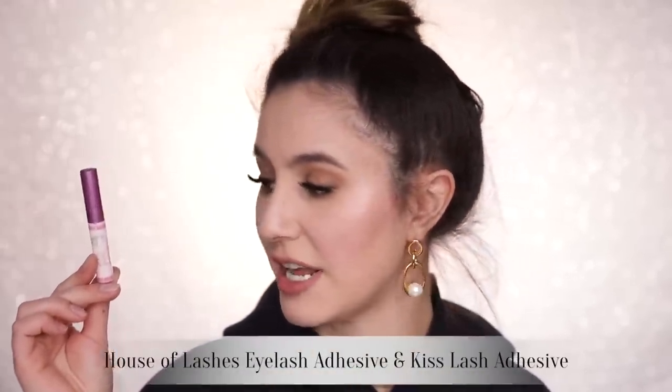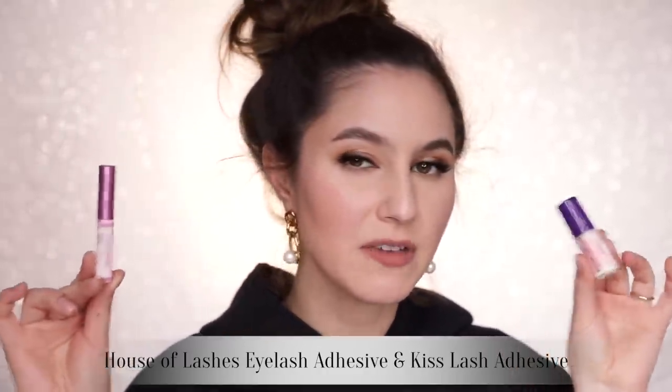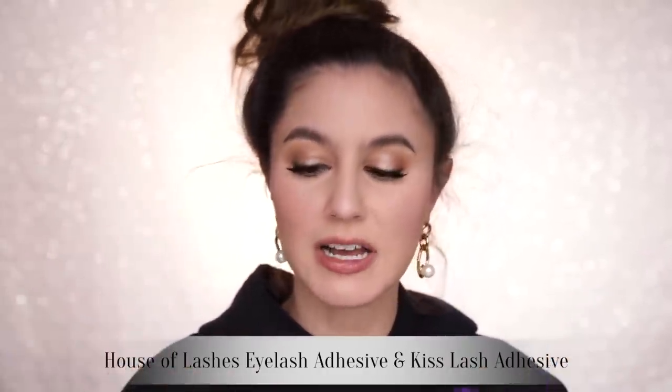I go through many a lash glue, but here are two noteworthy ones: the House of Lashes Eyelash Adhesive and the Kiss Strip Lash Adhesive. I'm convinced these are essentially the same formula — they even have the same strange sort of blue iridescence to them. So I'd repurchase the cheaper one, wouldn't I?